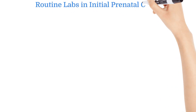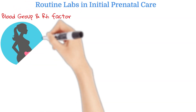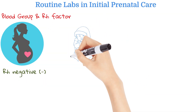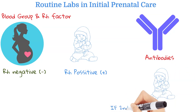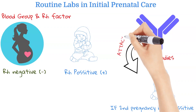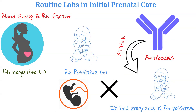Now let's talk about routine labs in initial prenatal care. First, blood type and RH factor — we want to know the patient's blood type and whether they are RH positive or negative. If the patient is RH negative and the baby is RH positive, the mother can make antibodies against positive blood types, and during her next pregnancy, if that baby is also positive, those antibodies will attack the pregnancy. We want to take preventive steps during the pregnancy so that those antibodies do not cause harm.